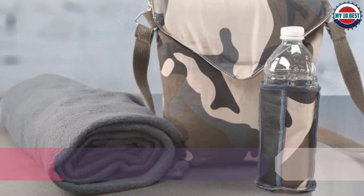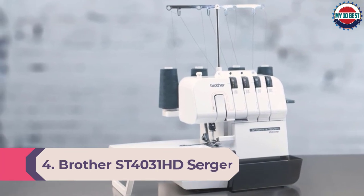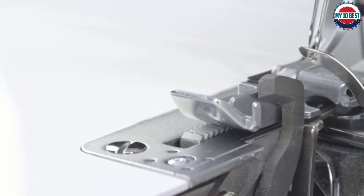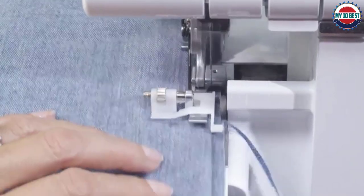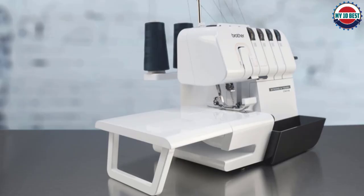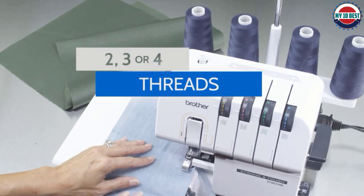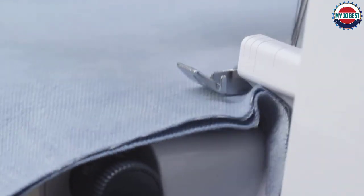Number 4: Brother ST4031HD Serger. This affordable, sturdy Brother machine features three and four thread options, a heavy-duty metal frame, and multiple foot attachments. Powerful and speedy, it can complete 1,300 stitches per minute. Users can refer to color-coded thread guides directly on the machine. The wide adjustable table works well for larger projects. For those who started out with a plastic-encased model and want a more durable machine that will last longer, this Brother serger is a quality choice. However, it's not a good pick for those planning to use elastic thread.